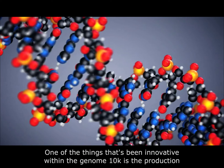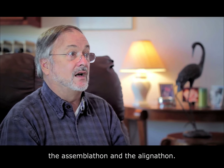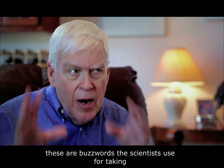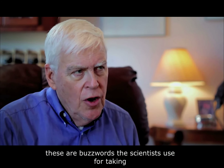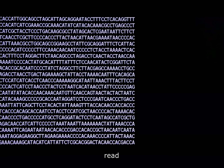One of the things that's been innovative within the Genome 10K is the production of the assemblathon and the alignathon. The assembly and the annotation — these are buzzwords that scientists use for taking these letters and making sense out of them, turning them into a book we can read.